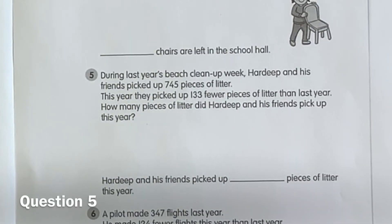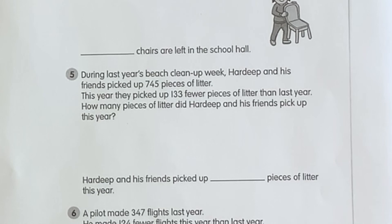Question five. During last year's beach clean-up week, Hardeep and his friends picked up 745 pieces of litter. This year they picked up 133 fewer pieces of litter than last year. How many pieces of litter did Hardeep and his friends pick up this year? Remember, fewer means less than.